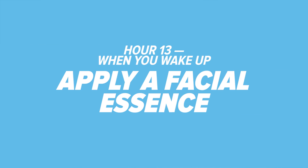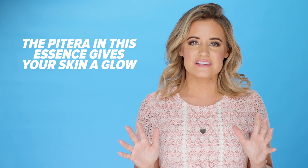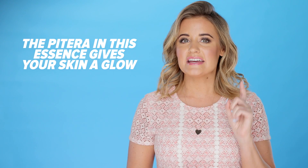Hour 13: apply a facial essence. When you wake up, after washing your face, use a product called an essence. Essences hydrate, give your skin its daily dose of vitamins, and give your skin a radiant glow because they include highly concentrated ingredients. Apply four to five drops to the palm of your hand, rub together, and tap into your skin. Then finish with your favorite moisturizer.